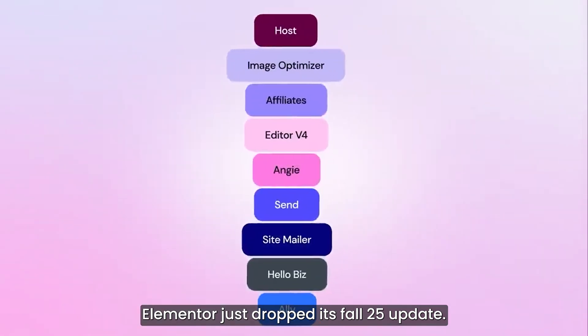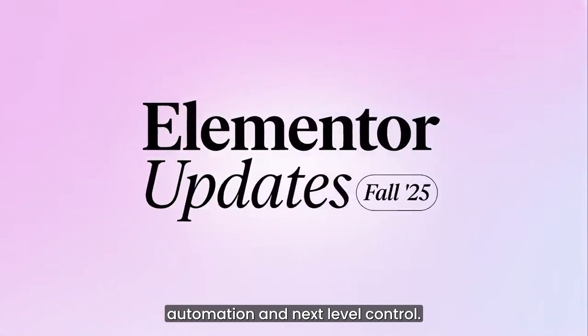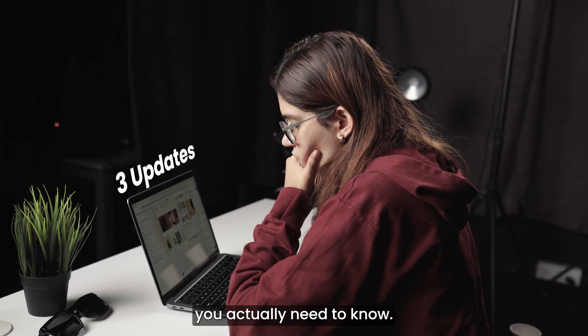Elementor just dropped its Fall 25 update and this one's all about AI, automation and next level control. Here are the three updates you actually need to know.